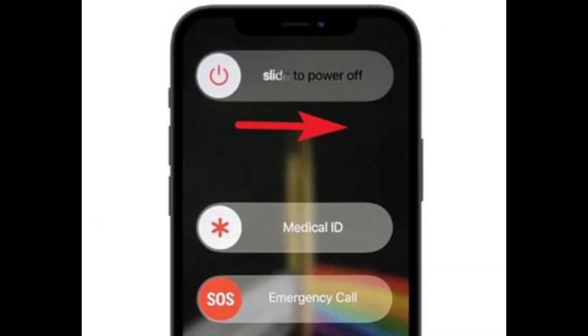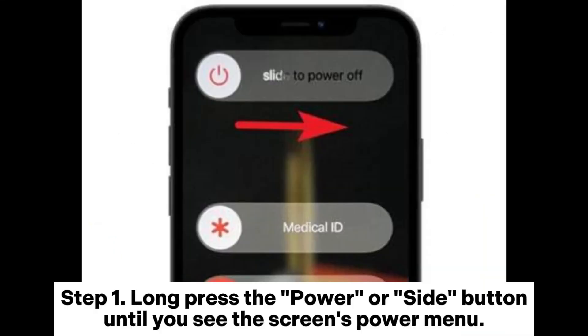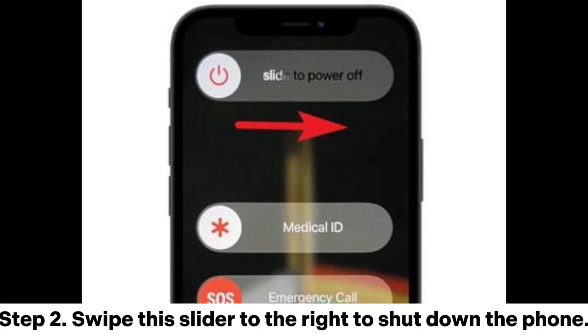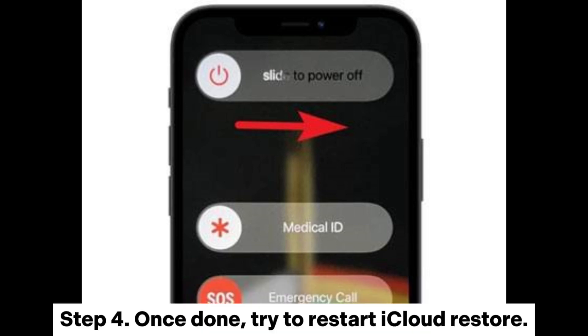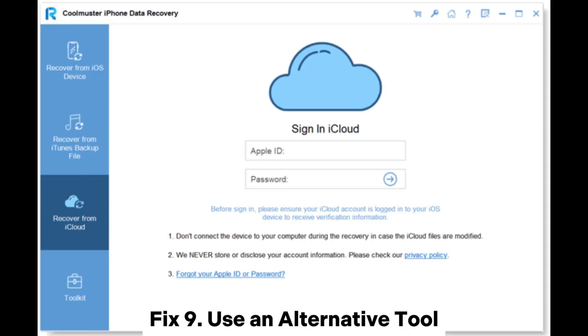Fix 8: Reboot the device. Step 1: Long press the power or side button until you see the screen's power menu. Step 2: Swipe the slider to the right to shut down the phone. Step 3: Wait a few seconds for the screen to shut down fully and power it on again. Step 4: Once done, try to restart the iCloud restore.